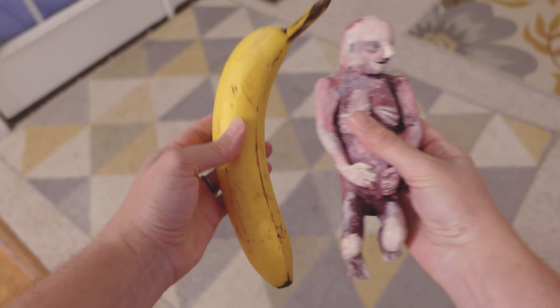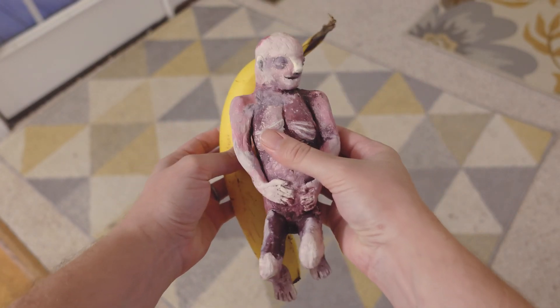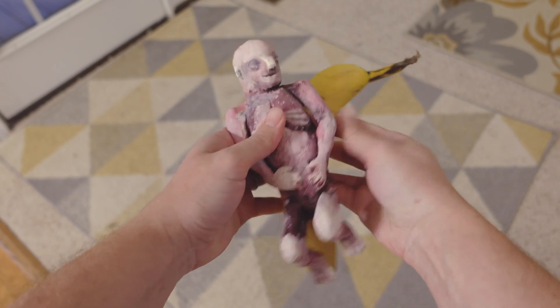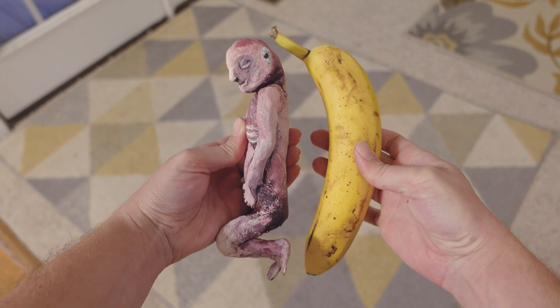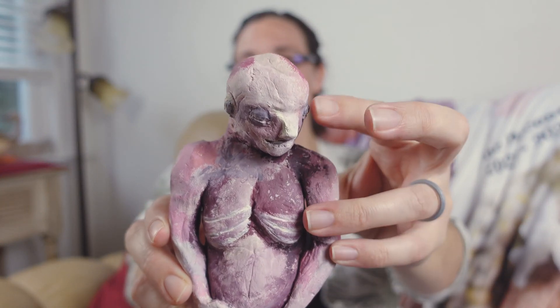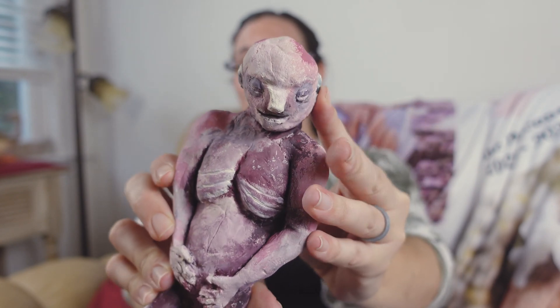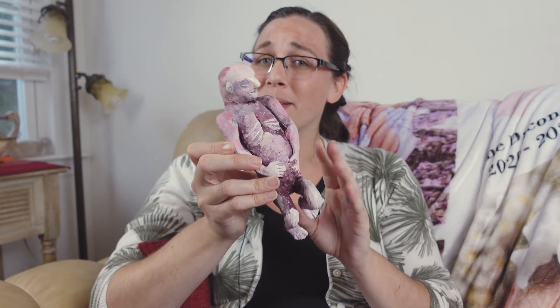And what does our little one look like at 21 weeks? Our little one has grown to an astonishing eight and a half inches long, or roughly 21.6 centimeters — roughly the length of a banana or a carrot, as seen in the model here. Baby's eyelids have finished forming this week, and they've been quite a busy little banana moving around in there.